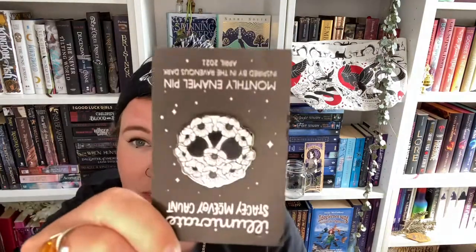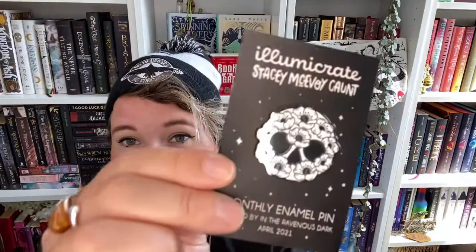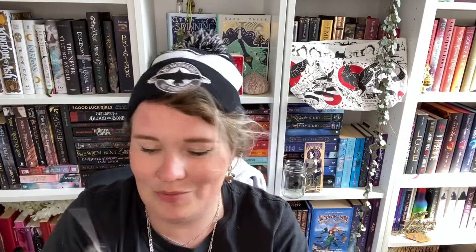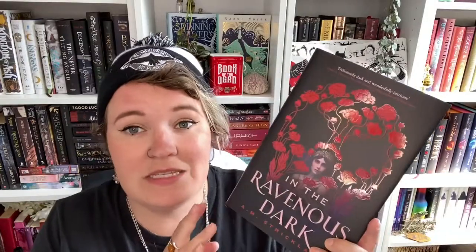Before I show you the book, I'm going to show you the pin because I always forget about the pin existing. This is the pin inspired by this month's book — it is a skull but it's made of flowers. It's super cute, I literally love this. It's adorable. So this is the book of the month — this is In the Ravenous Dark by A.M. Strickland.